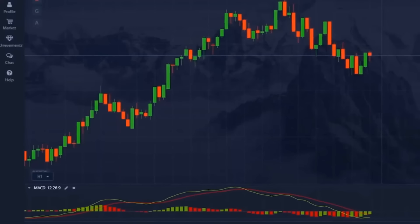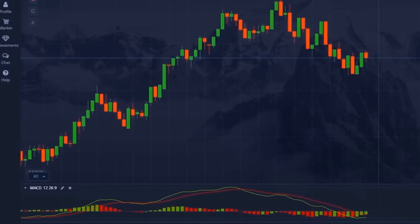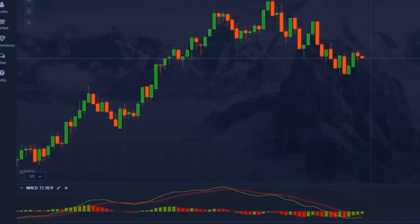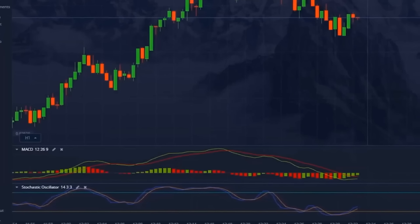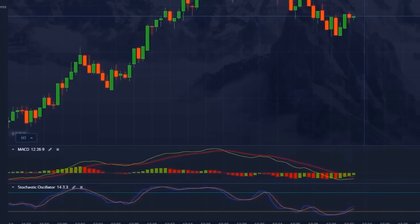The MACD — Moving Average Convergence Divergence — helps determine the trend's direction and strength. When the MACD lines cross upward, it signals an uptrend, while a crossover downward indicates a downtrend. Meanwhile, the Stochastic Oscillator signals overbought and oversold conditions: values above 80 indicate overbought and values below 20 tell us that the market is oversold. Therefore, this is one of the most reliable indicator pairs to use, as it simultaneously gives signals about the direction of the trend and its fluctuations. Let's move on to the next trade.